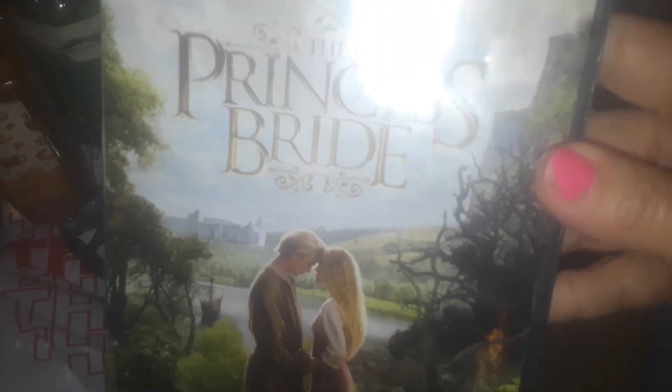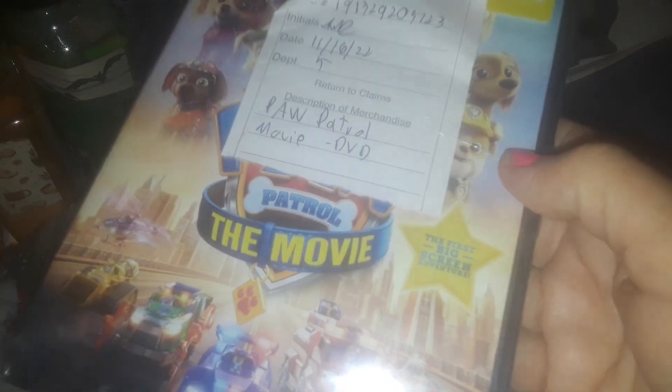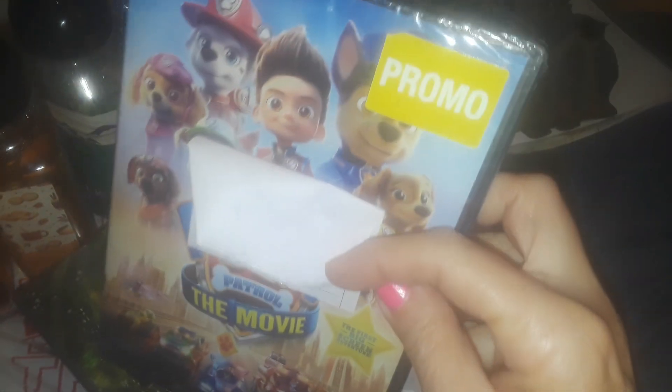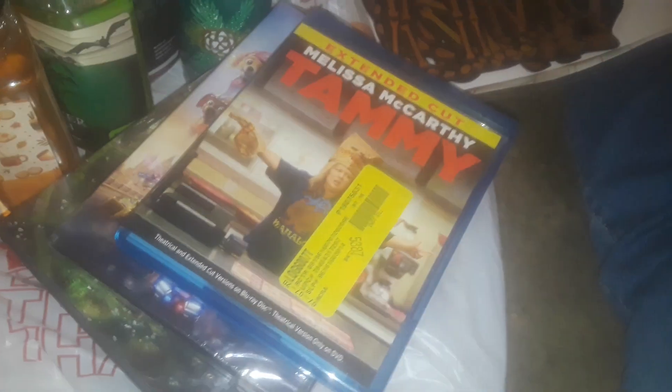I got the Princess Bride movie — all the movies are new, they still have tags on them. Then I got the Paw Patrol movie, super cute, it has some tags and stickers on it. You can see it says 'promo' — these were cheap at Walmart so I guess they were trying to get rid of them. Then this one here is Tammy with Melissa McCarthy.